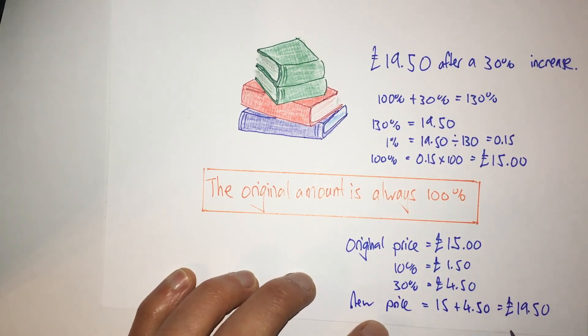My answer was correct. The original price was £15, and after a 30% increase the new price is £19.50.